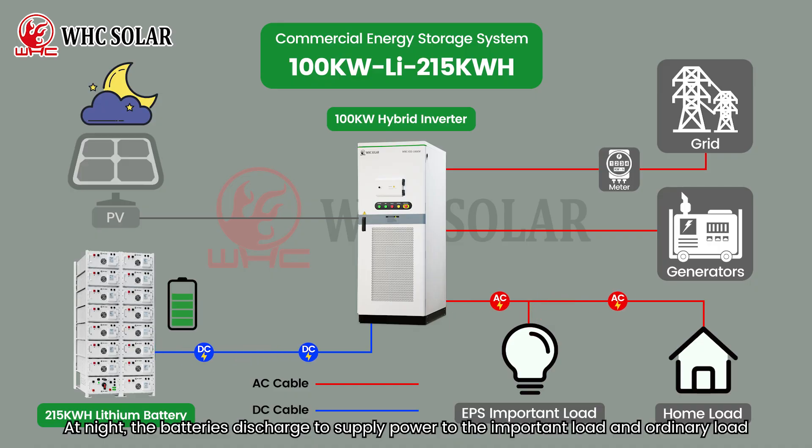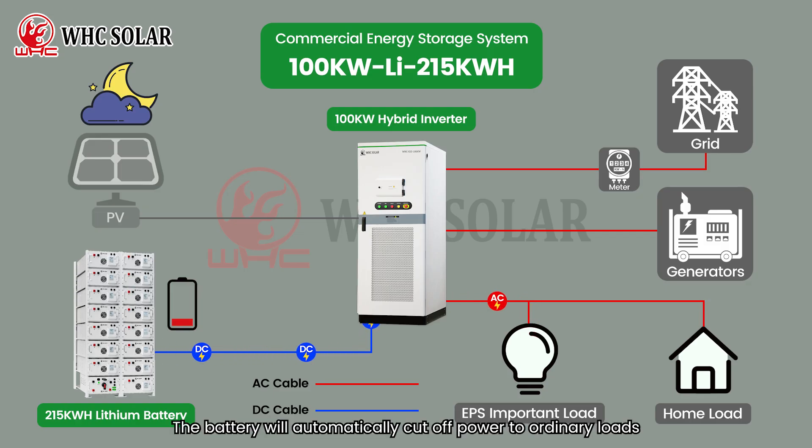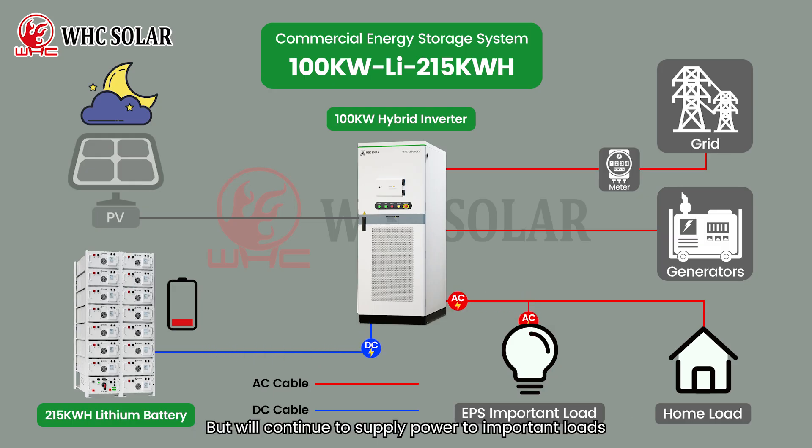At night, the batteries discharge to supply power to the important load and ordinary load. When the battery charge level drops to the protection level, the battery will automatically cut off power to ordinary loads, but will continue to supply power to important loads.